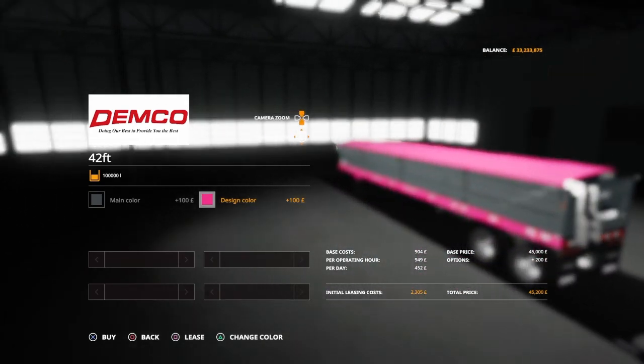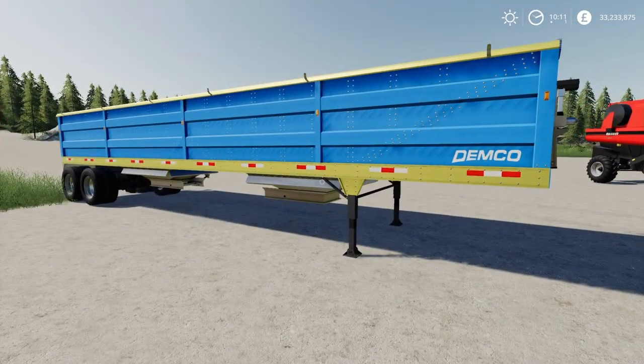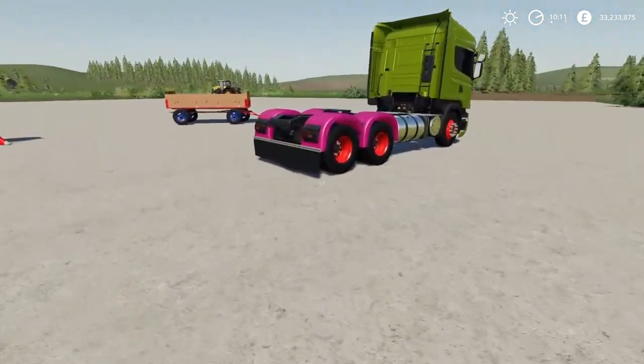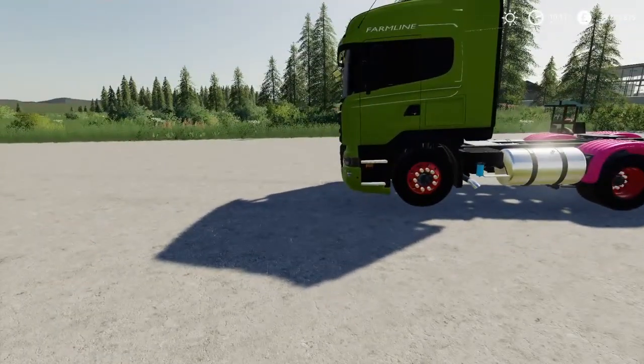Sorry that the screen's blurry — not sure what to say about that, but yeah, very cool. And finally, we have a new truck.